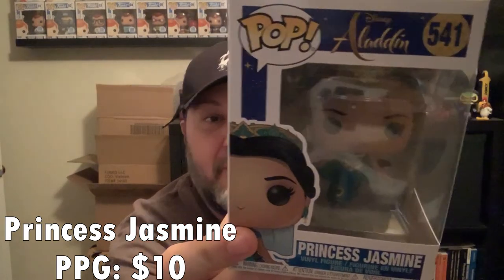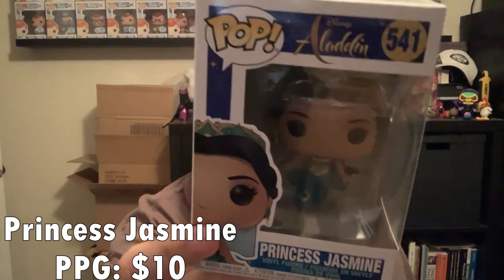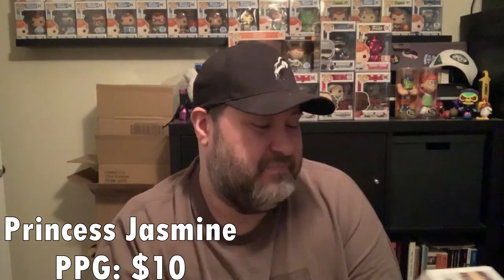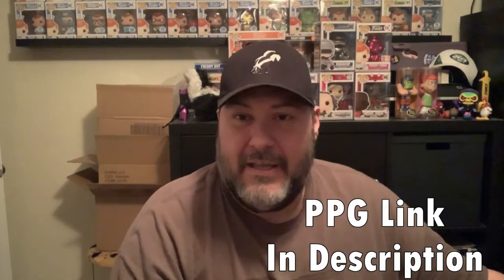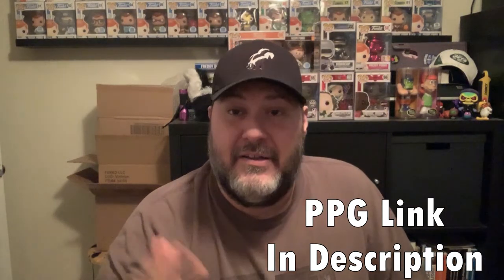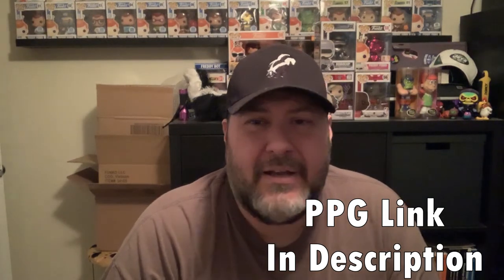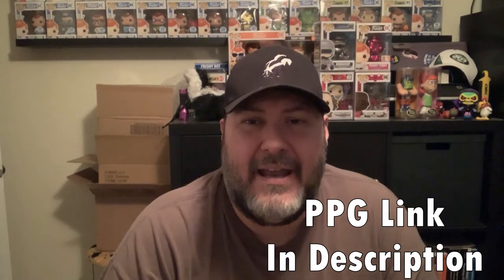First pop is Princess Jasmine from the new live action Aladdin. I don't know that I will hang on to that, so if anyone is interested let me know on Instagram. I'm working on a PPG page of things I have available for sale or trade.